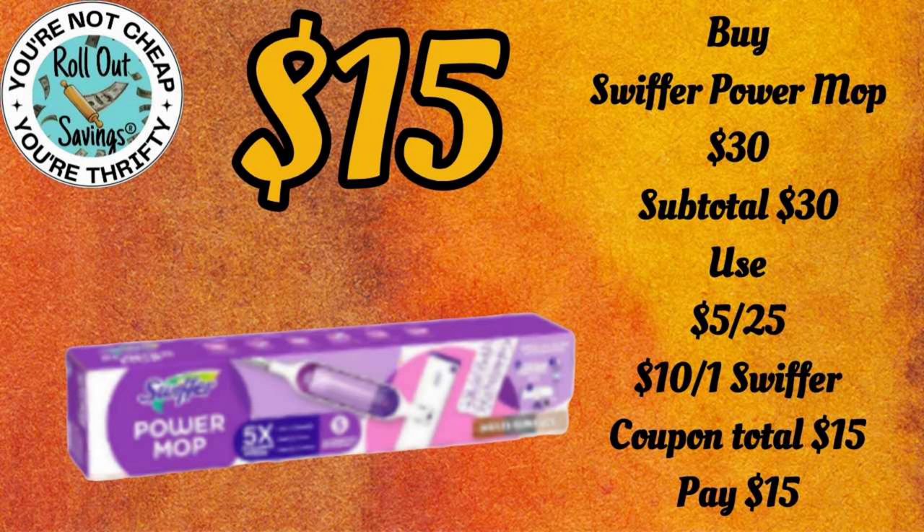We have our new deals now. For $15, you can get the Swiffer Power Mop.